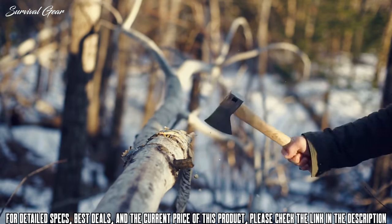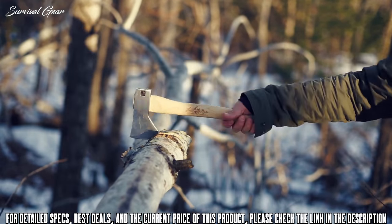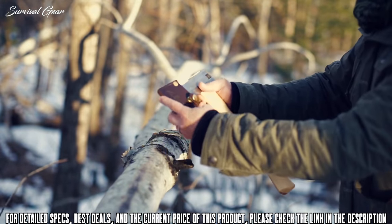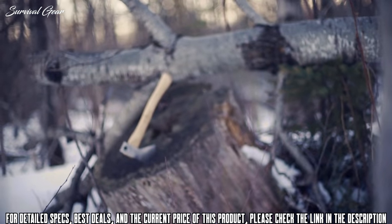At 14 inches long with a total weight of 1.65 pounds including the Frost River Boreal sheath, it's an axe that's easy to take along in your pack — like our Isle Royale Junior or even our Nessmuk for a compact canoe camp kit. It's a great tool for cleaning limbs, splitting small wood, and general camp tasks for when a larger axe is unnecessary or the weight is more than you'd like to carry.